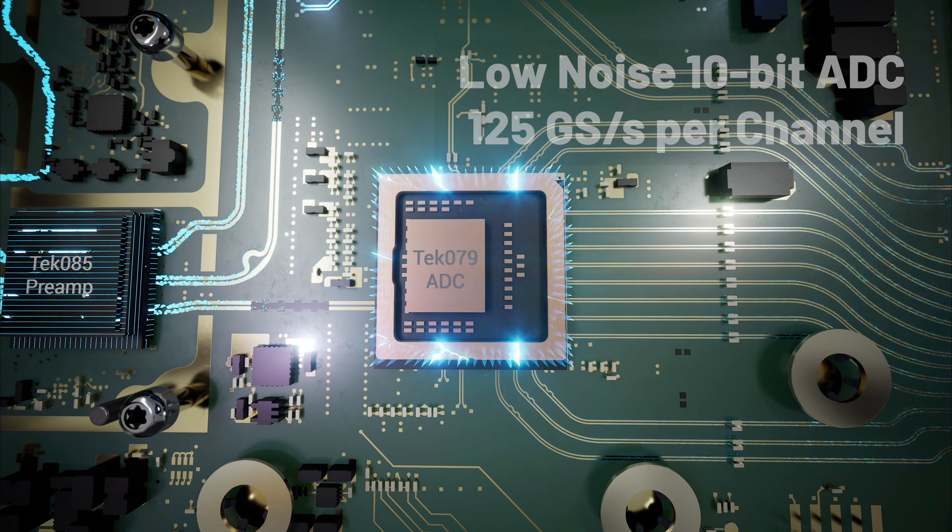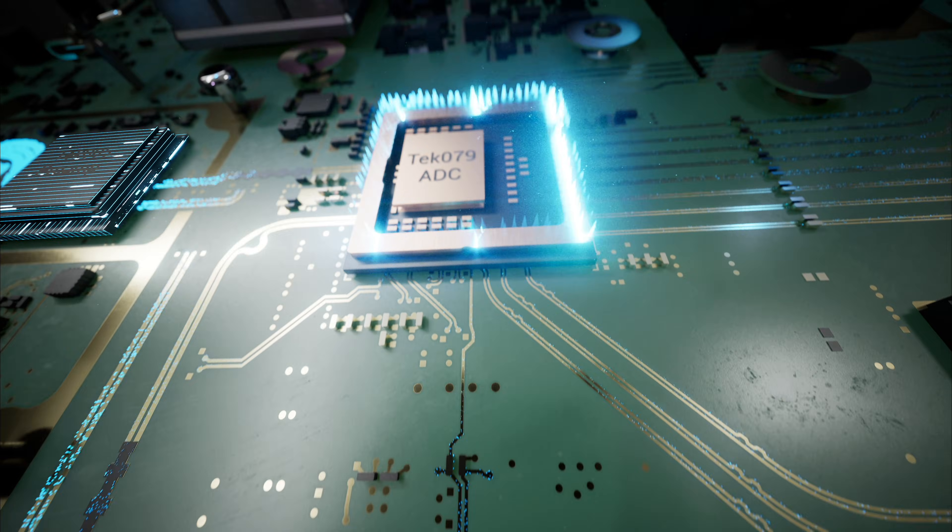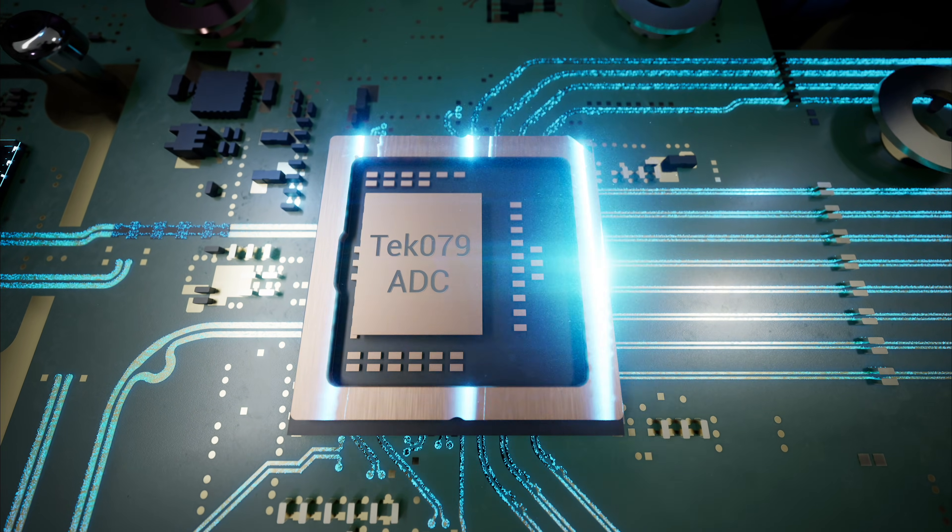The second, a new 10-bit analog-to-digital converter, coupled with a new precision time base, reduces jitter to further enhance signal accuracy.